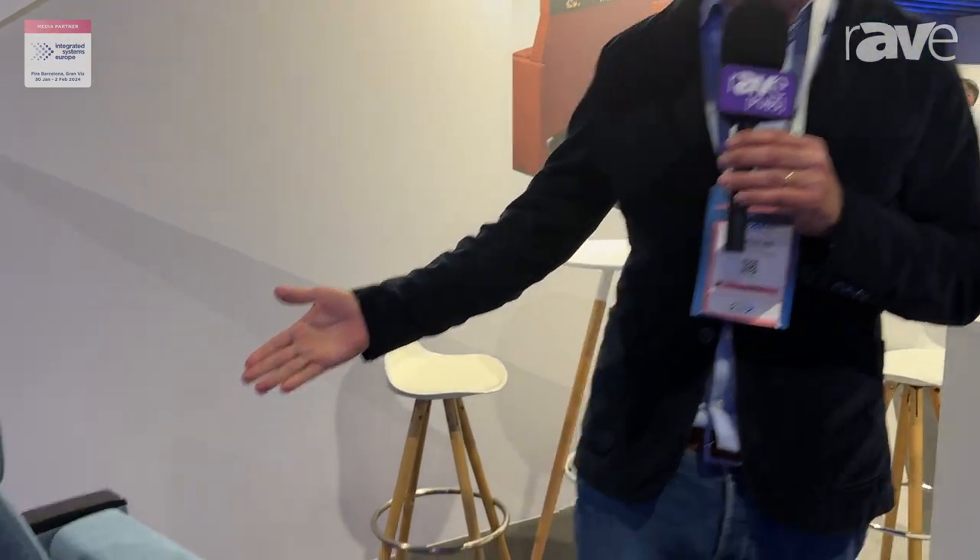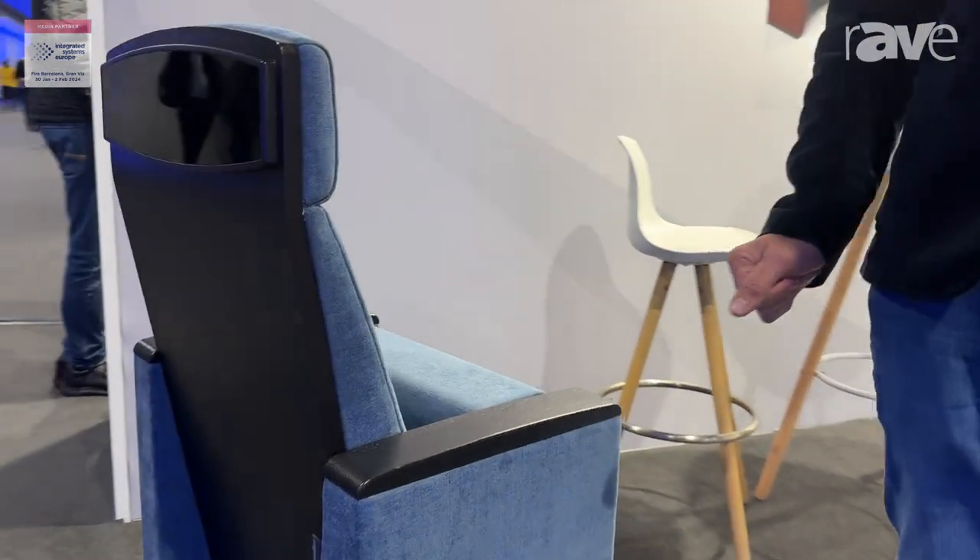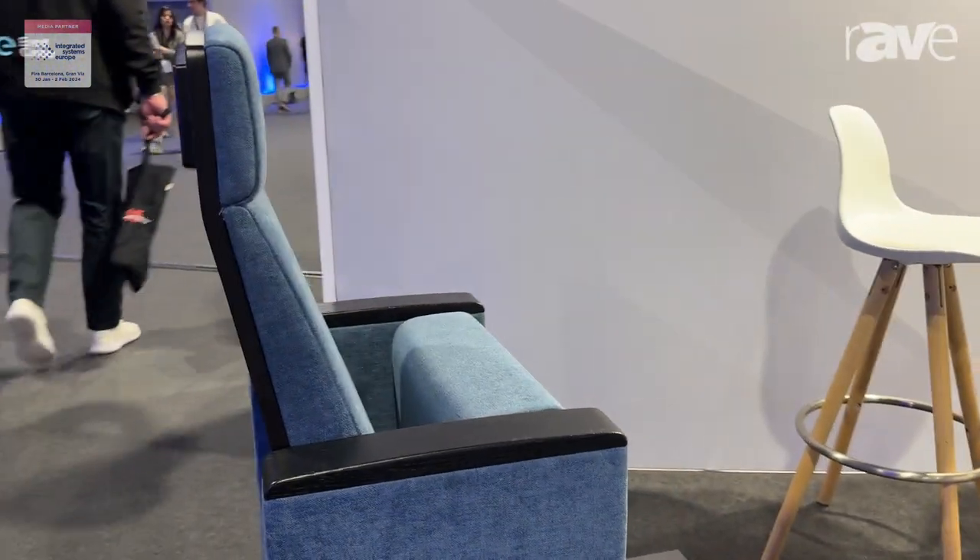Hello, I'm Piero Darin. I'm the expert manager of Aresline. We are an Italian manufacturer of auditorium chairs and here we're displaying a model that we're installing in a project in Lithuania.